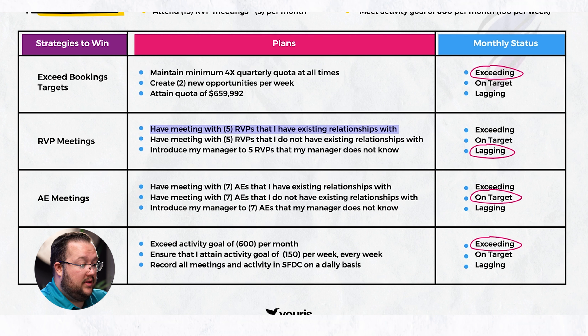Let's go to RVP meetings and I'll show you what lagging looks like. Have meetings with five RVPs that I have existing relationships with, five RVPs that I do not have existing relationships with, and introduce my manager to five RVPs that my manager does not know. If none of these have happened and it's the last month of the quarter, it would be marked as lagging.